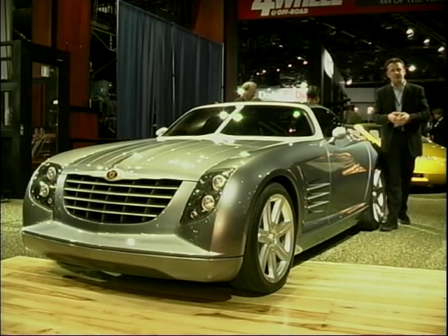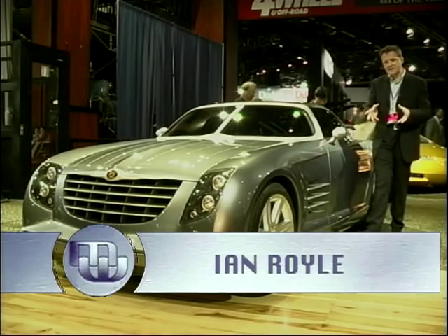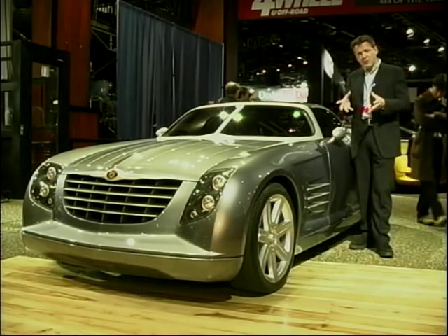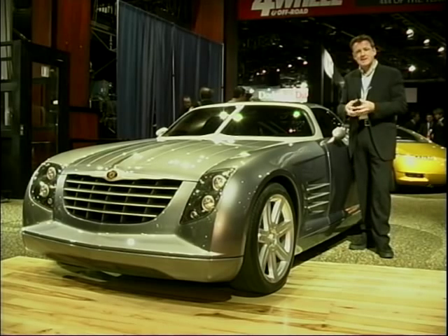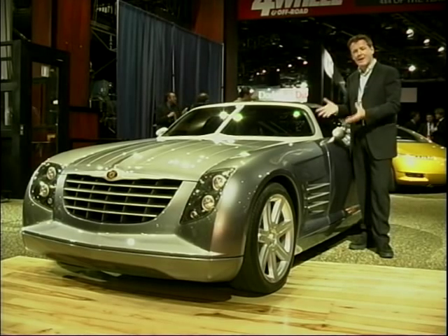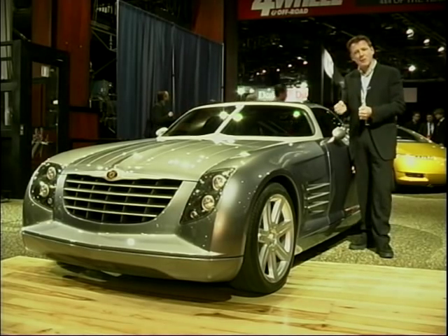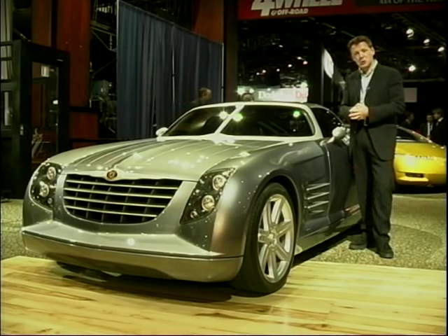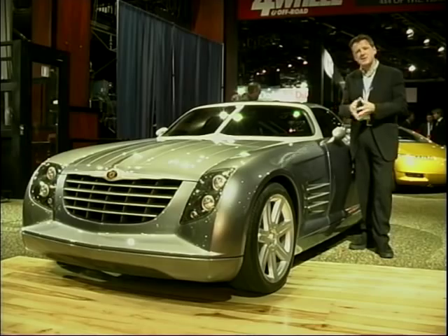A long-standing tradition here at Detroit is to see the latest concept cars from the Chrysler Corporation. Another great tradition from Chrysler is that they take cars they show here in Detroit and put them on the road and actually produce them. Word is that this car, the new Crossfire, is going to do just that.